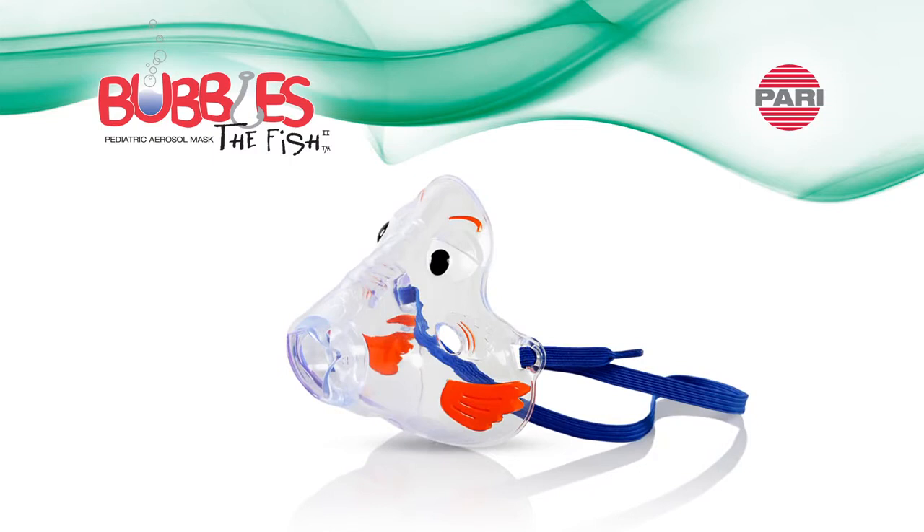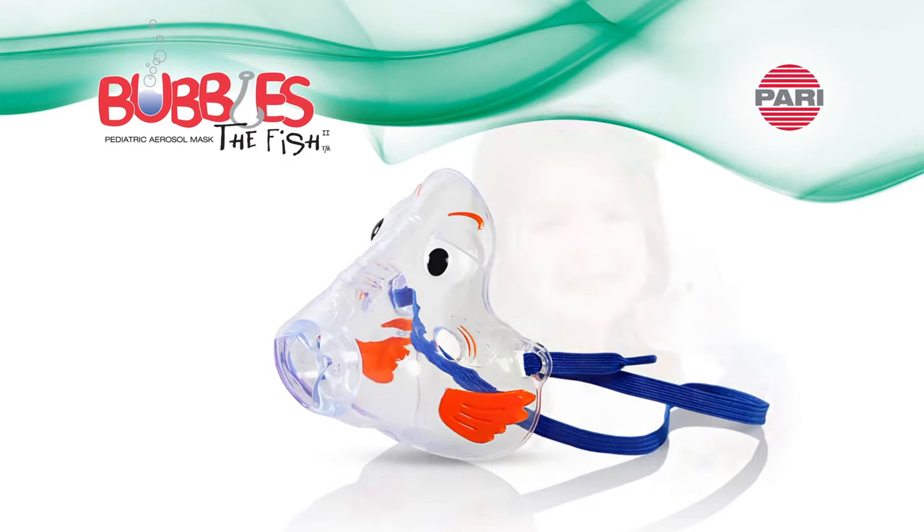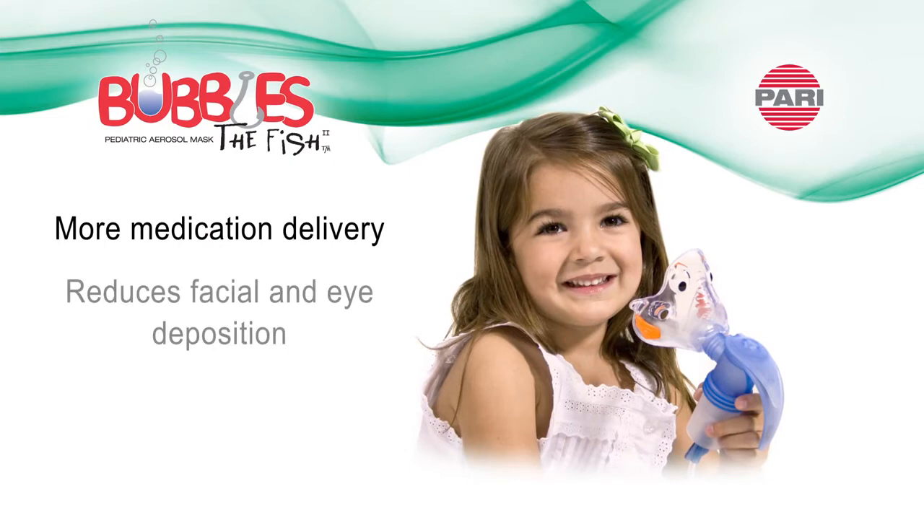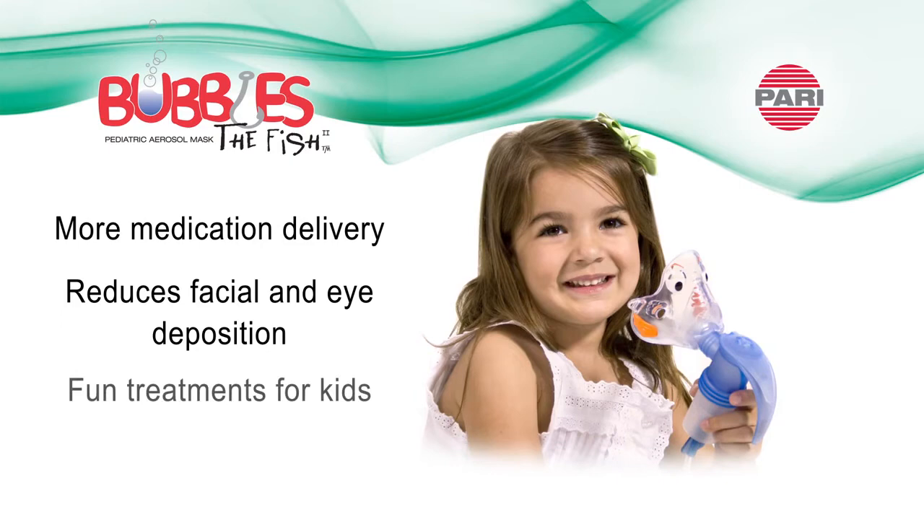The mask is designed to be used with all PARI reusable nebulizers. The Bubbles the Fish 2 mask features ProVent technology, which when used with a PARI reusable nebulizer is proven to deliver more medication while reducing facial and eye deposition. The friendly Bubbles character design encourages fun treatments for kids.